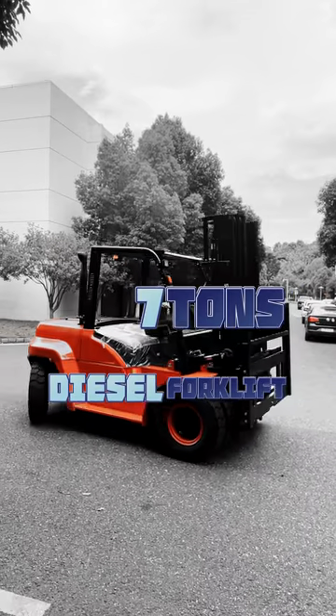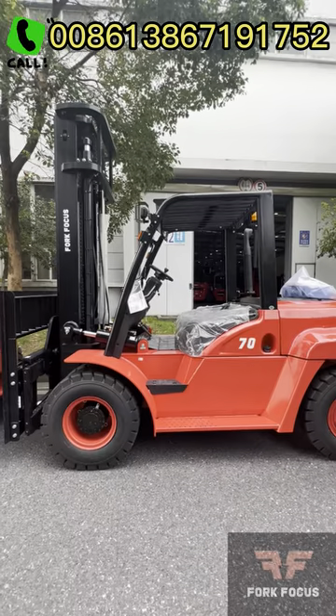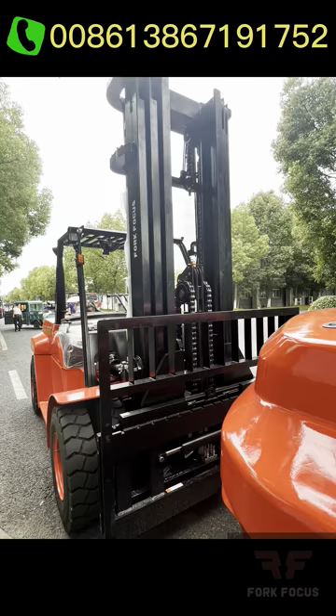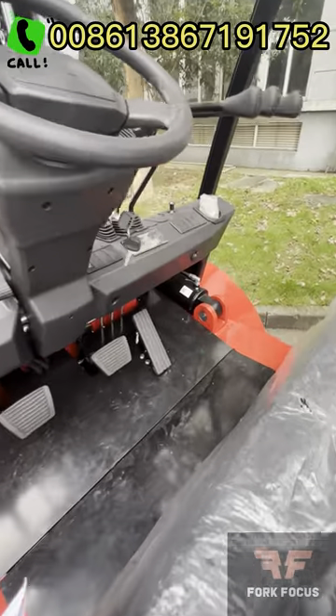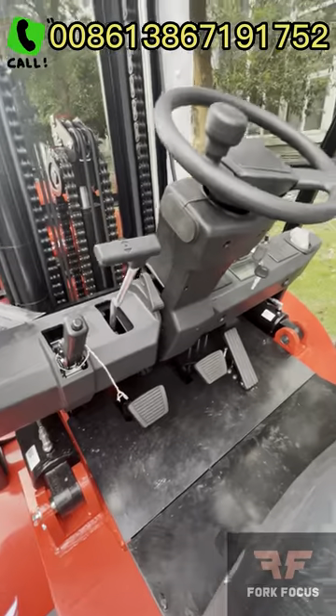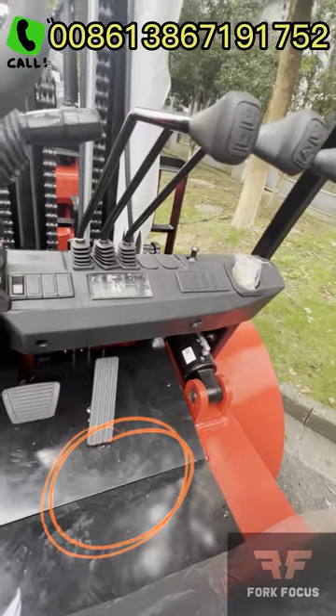The 7-ton diesel forklift has the appearance of a brand new concept, with a vivid profile following the latest exterior design trend. This forklift features advanced ergonomic technology, an integral engine hood, a steering wheel of a smaller size, and an enlarged space for the pedaling foot.